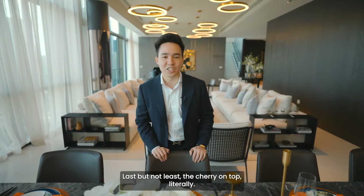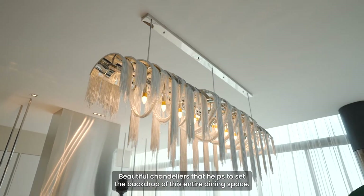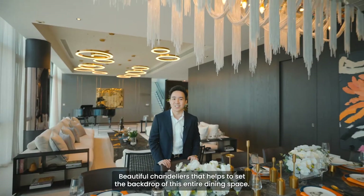Last but not least, the cherry on top — literally — beautiful chandeliers that help to set the backdrop of this entire dining space.